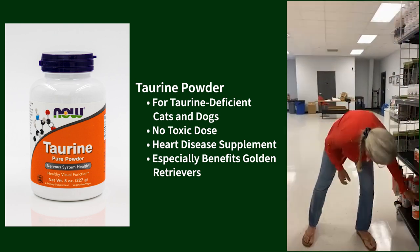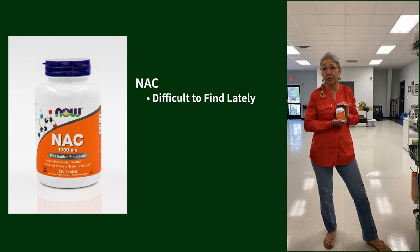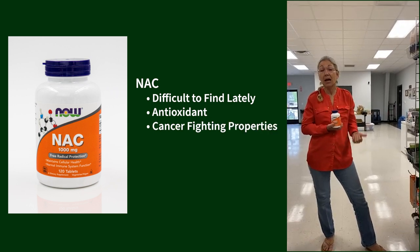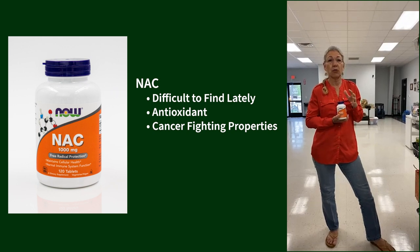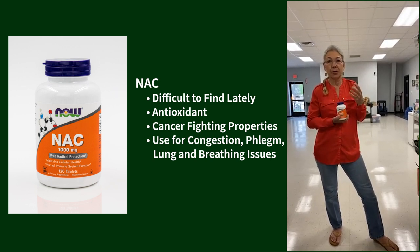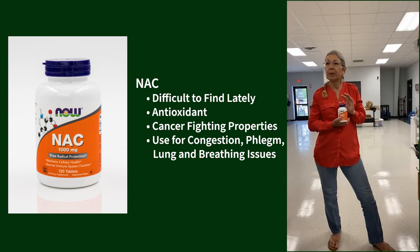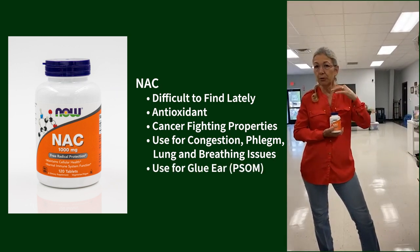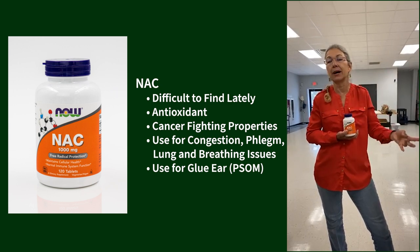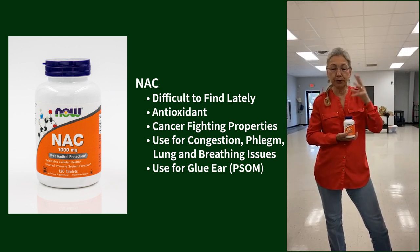NAC became very difficult to get because of COVID — it's not available on many sites anymore due to politics. But it's phenomenal as an antioxidant and great for cancer fighting. Its real use is for congestion, phlegm, and lung/breathing problems — it dissolves phlegm. Stewie is on it because he has glue ears: a gel that fills the inner ear, causing deafness. You'd only know via MRI or CT scan. Very common in Cavaliers, and NAC helps dissolve that glue.